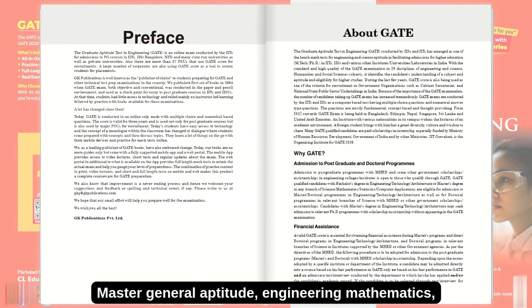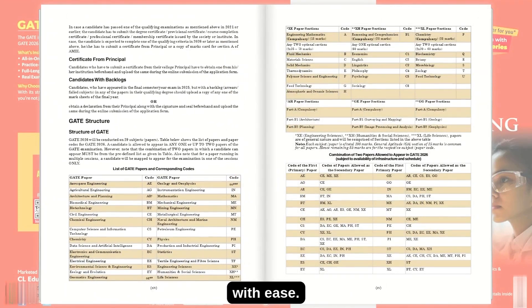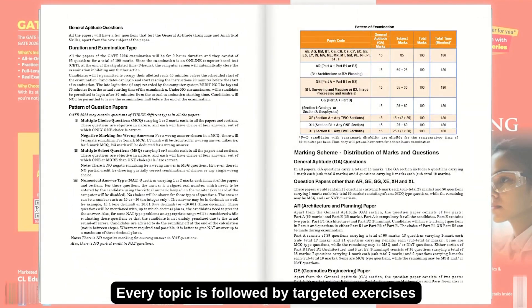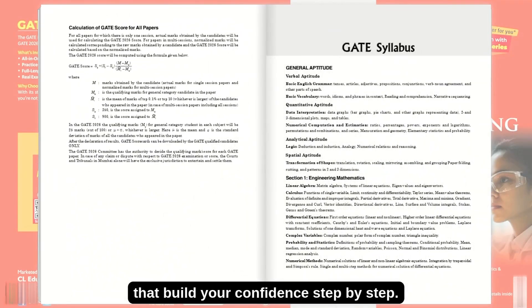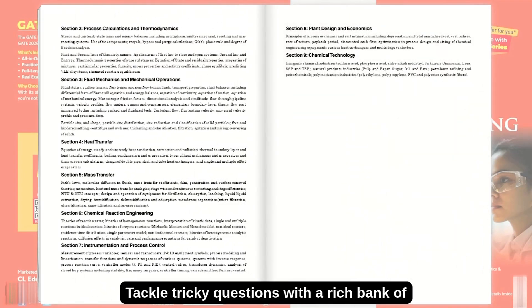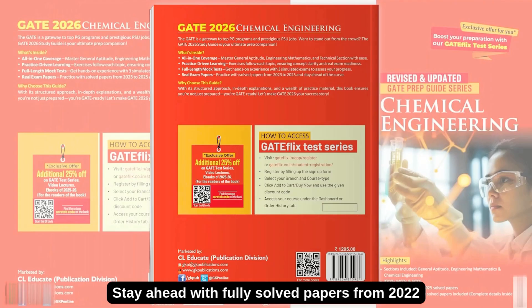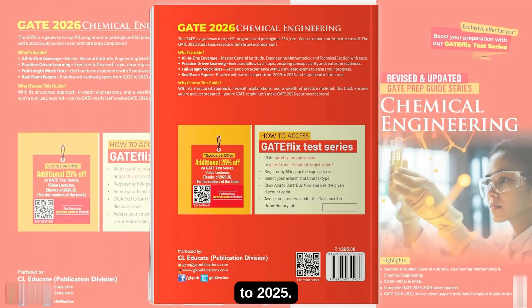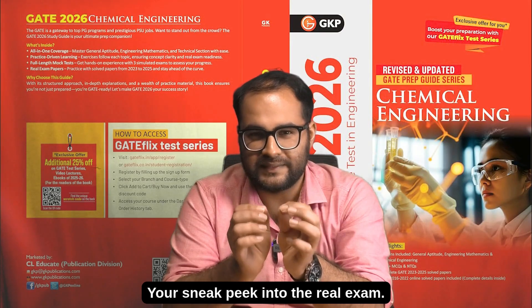Master general aptitude, engineering mathematics, and the entire technical syllabus with ease. Every topic is followed by targeted exercises that build your confidence step by step. Tackle tricky questions with a rich bank of multiple choice and numerical type questions. Stay ahead with fully solved papers from 2022 to 2025 — your sneak peek into the real exam.